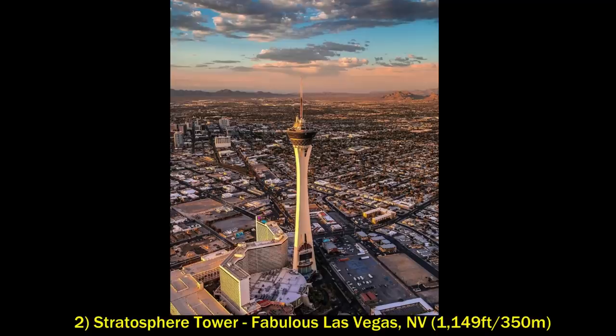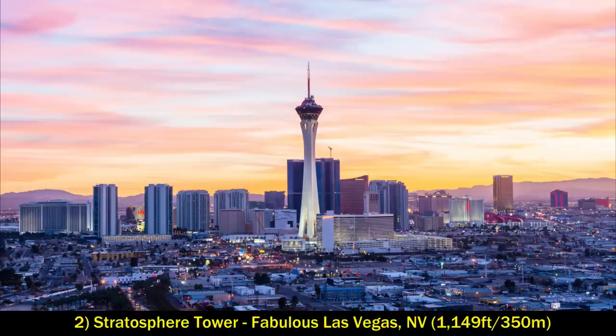At number two is the Stratosphere Tower, also in fabulous Las Vegas, Nevada. There's quite a bit of gap between the Tower of the Americas and the Stratosphere Tower, as this one stands at 1,149 feet. At the top there's an observation deck and a handful of thrill rides — just one more crazy building in Las Vegas to make the skyline look even crazier.